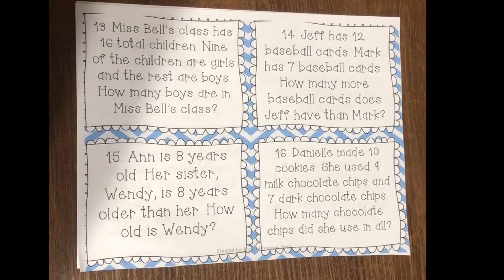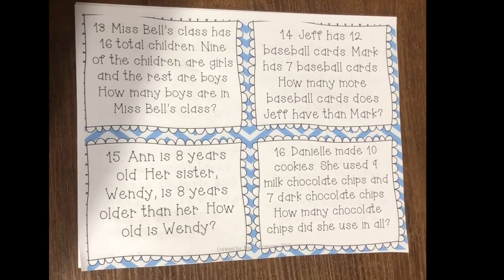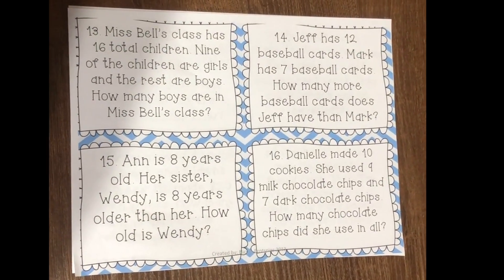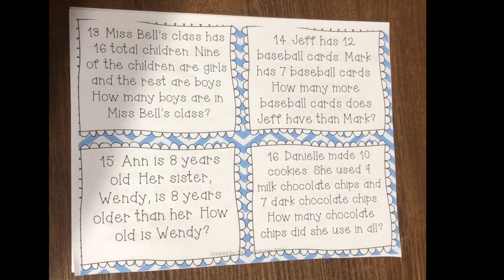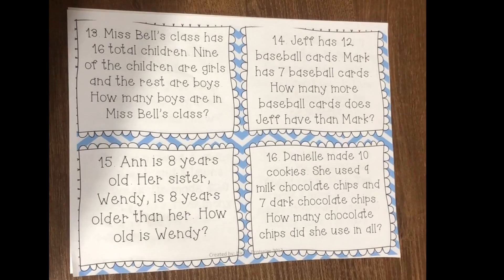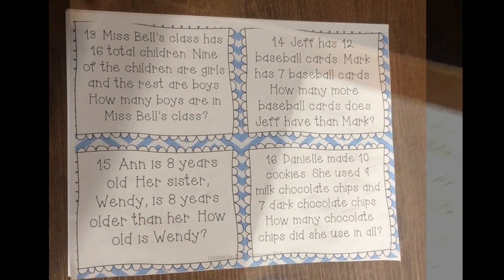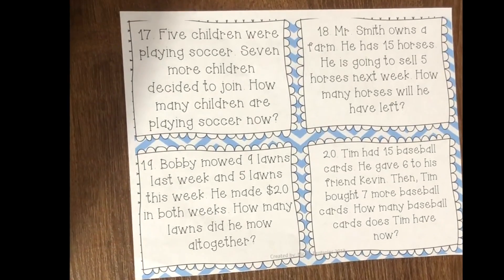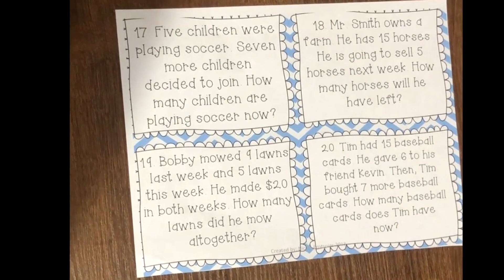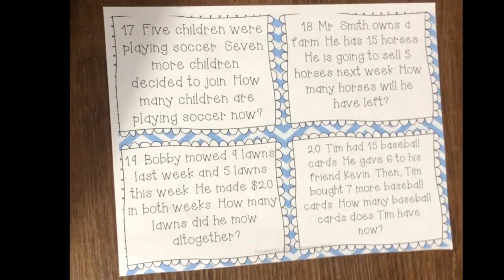Number sixteen: Danielle made ten cookies. She used nine milk chocolate chips and seven dark chocolate chips. How many chocolate chips did she use in all? Alright, Congo Nation, here are your last four. Remember, you don't have to write down the word problem, but I would like to see all of your work solved by the number of the problem.